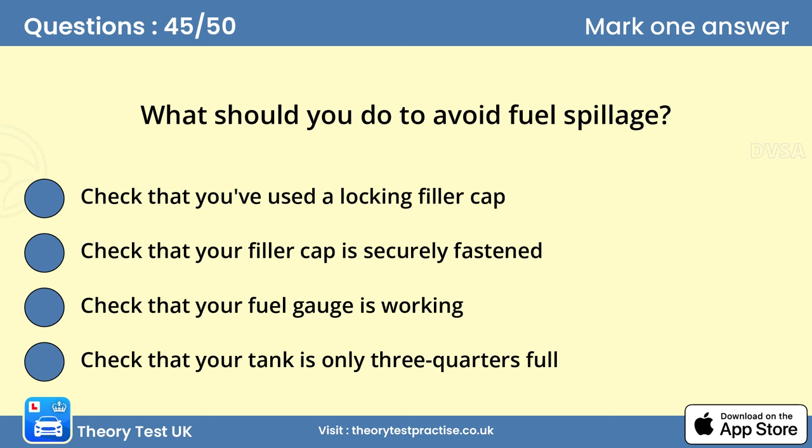Question 45: What should you do to avoid fuel spillage? B. Check that your filler cap is securely fastened. When learning to drive, it's a good idea to practise filling your car with fuel. You need to know where the filler cap is on the car you're driving, so you know which side of the pump to park at. Take care not to overfill the tank and make sure you secure the filler cap correctly, so that no fuel leaks onto the road while you're driving.